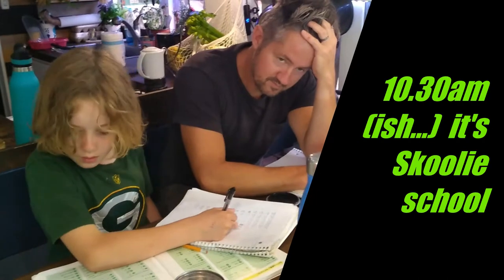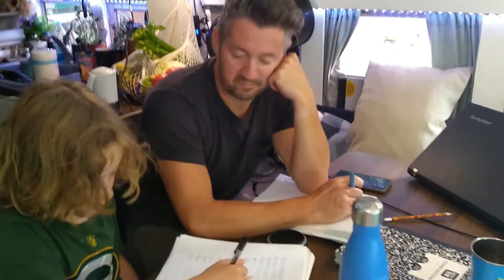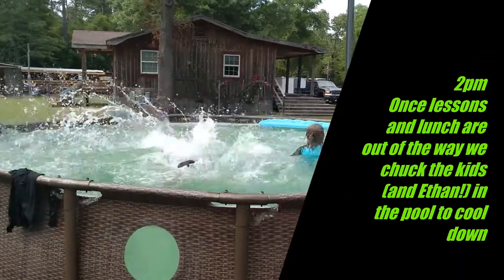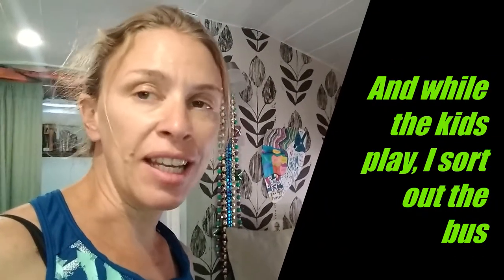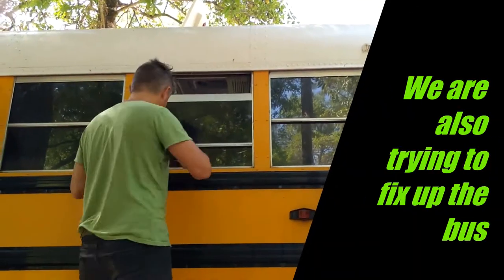Mornings we usually try to get some homeschooling done — Daddy does maths with one of them in the living area. When you live in such a small space you spend an obscene amount of time just putting things away, tidying up, sweeping the floor. This is just the general stuff I've collected around the bus this morning whilst we're in isolation and doing work on the bus.